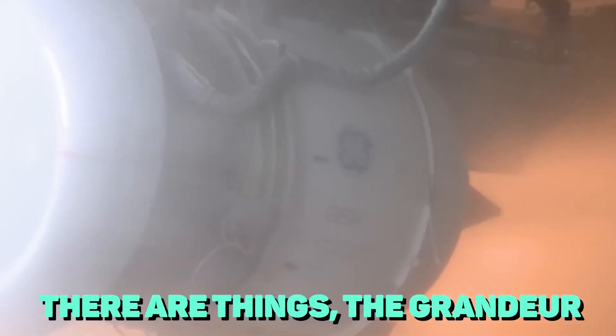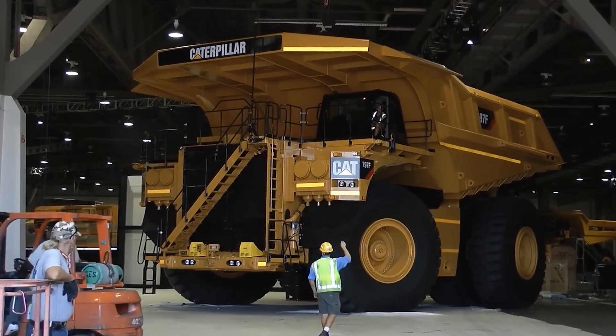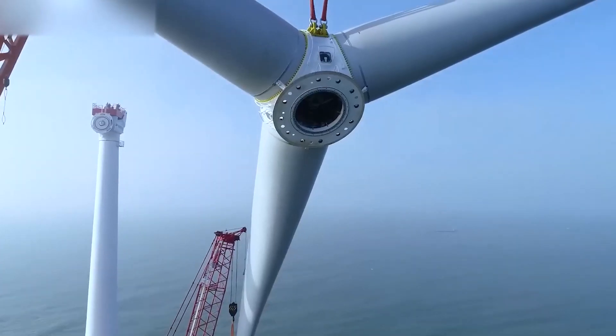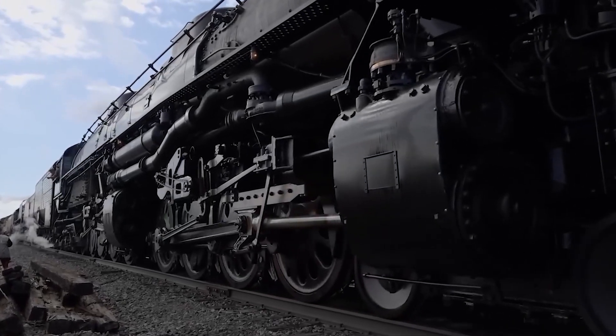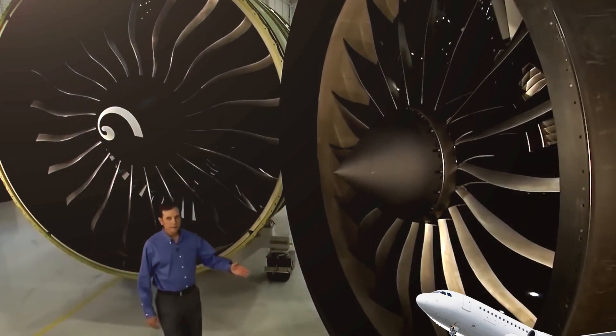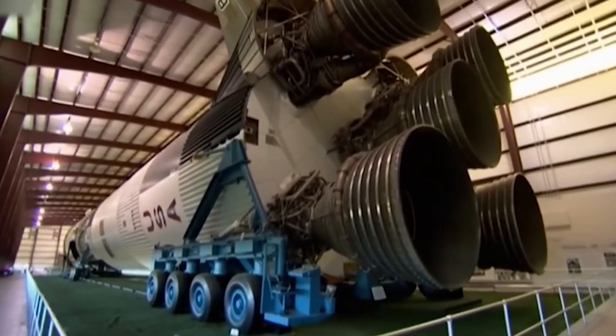There are things the grandeur of which is very difficult to realize until you find out how they actually work. In this video, we're about to show you the most incredible engines created by mankind. We're going to cover the massive achievements of civilization, capable of moving planes, ships, and rockets. Without further ado, let's get into it.